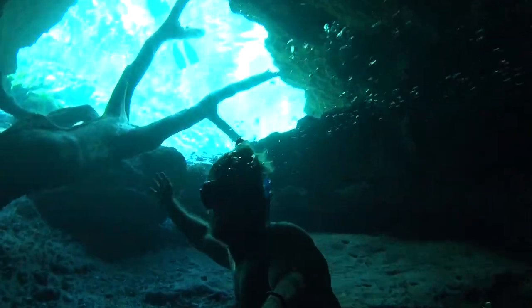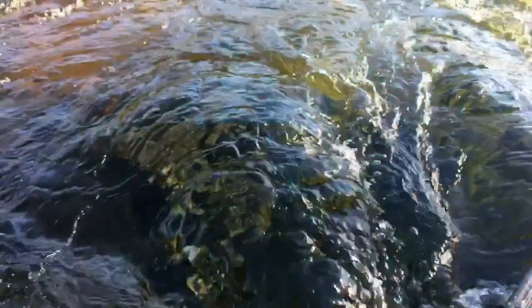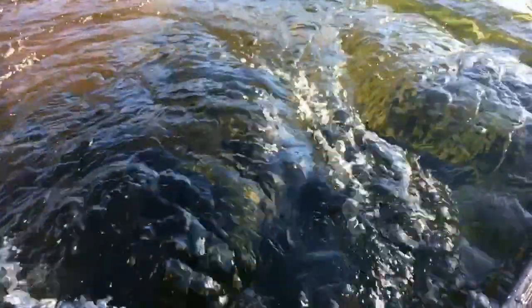When water in the aquifer is high enough and there is a feature near the surface such as a collapsed cave, a spring is formed. In Florida, we have more freshwater springs than anywhere else in the world.